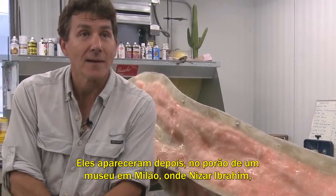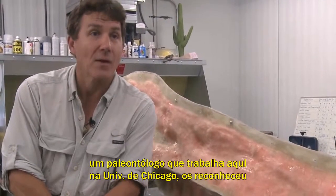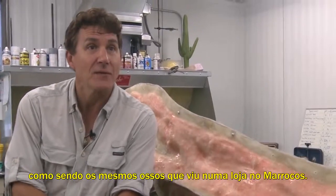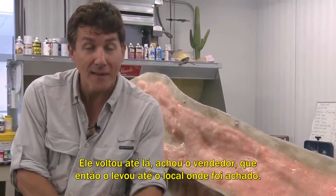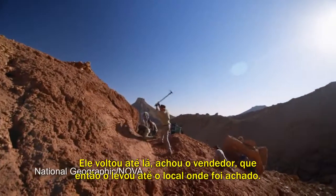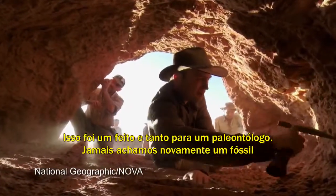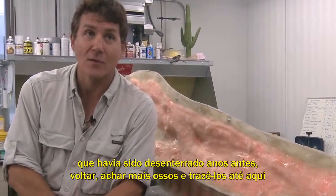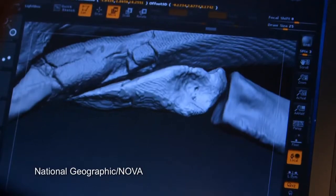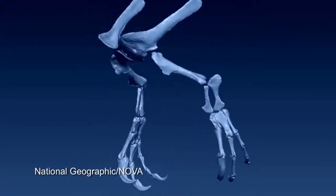They would show up later in the basement of a museum in Milan, where Nizar Ibrahim, a paleontologist working here at the University of Chicago, would recognize them as the very bones he saw in a shop in Morocco. He would go back to Morocco, find the fossil dealer, who would ultimately take us back to the original site. Now that is a first for paleontology — we've never relocated a celebrated fossil that was taken out of the ground years before. We went back, found more bones of the animal, and brought them all to Chicago to be scanned and incorporated into the first truly accurate digital model built on all these different specimens.